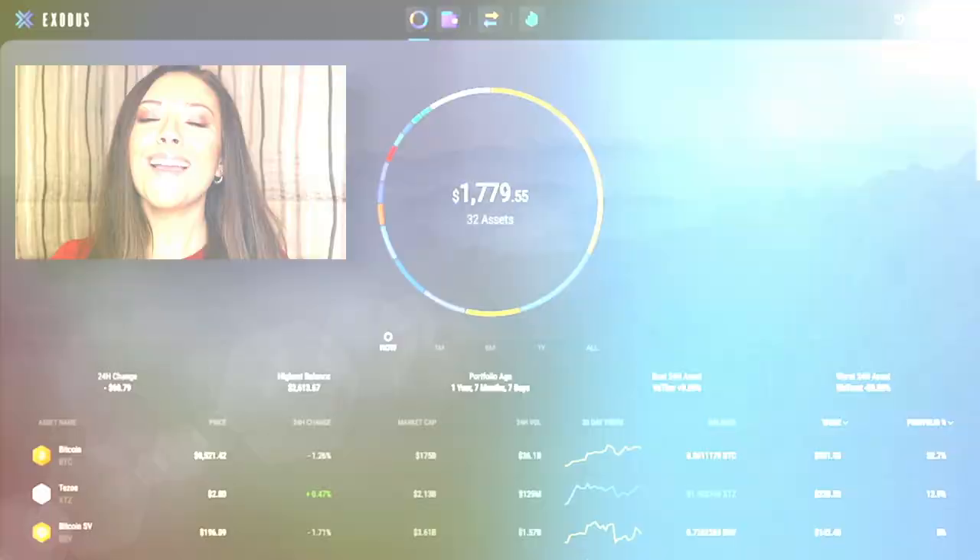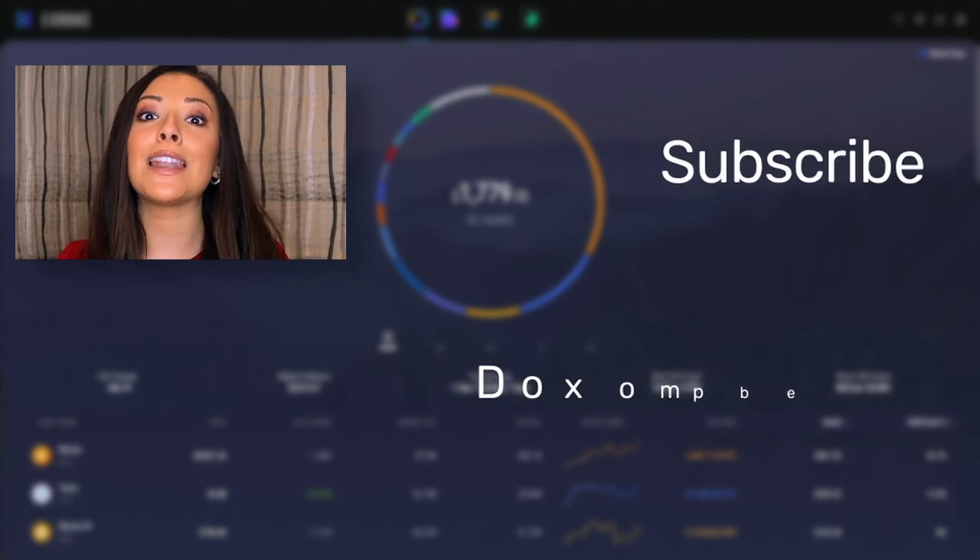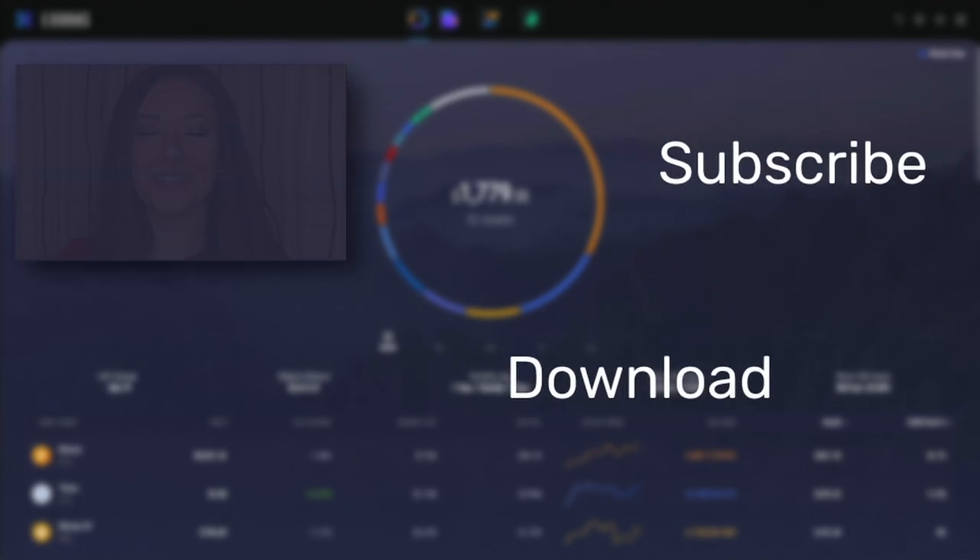What's your take on Solana? What are your price predictions for SOL? Hit the like button and the subscribe button and let us know your thoughts in the comment section below.